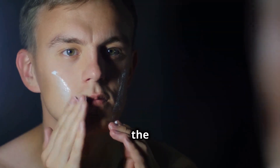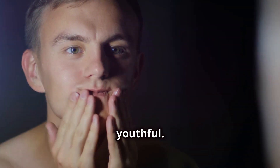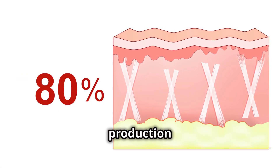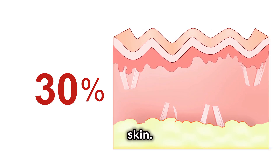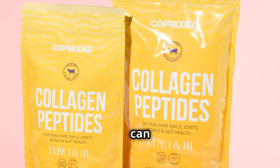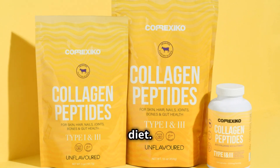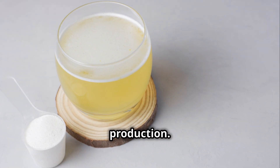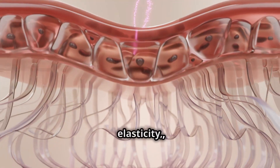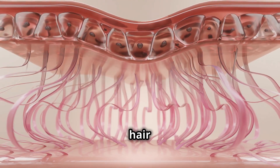Let's talk about collagen, the protein that keeps our skin firm, supple and youthful. As we age, our collagen production naturally declines, leading to wrinkles and sagging skin. But here's the good news — you can give your body a helping hand by incorporating collagen peptides into your diet. Collagen peptides are easily absorbed by the body and act as building blocks for collagen production. They can help improve skin elasticity, reduce wrinkles and even strengthen your hair and nails.